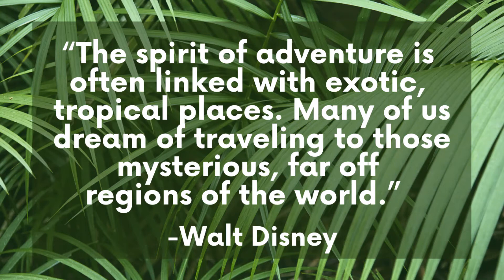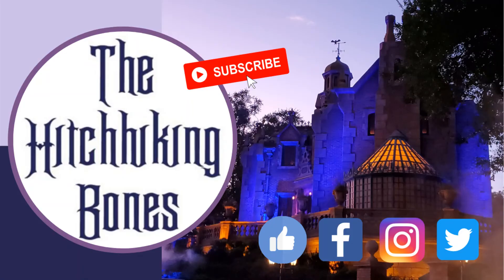Thanks for watching! Don't forget to give us a like and a subscribe, and come hang out with us on social media — we're on Facebook, Instagram, and Twitter. There's always room for one more, so hurry back!